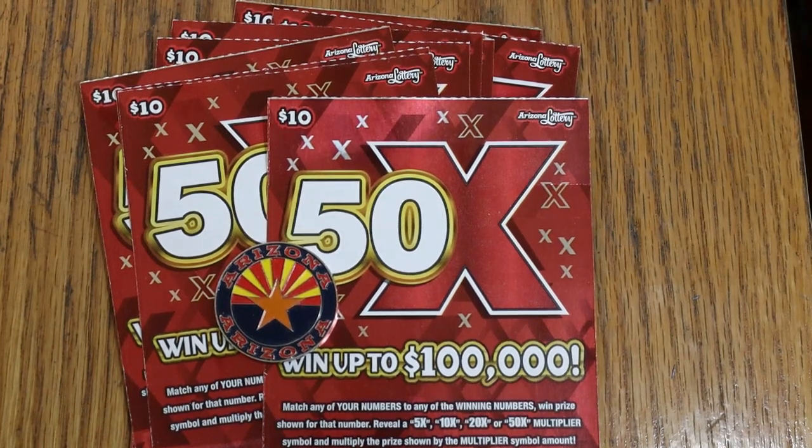What's up, YouTube? AZ Scratchers here, and welcome to another little Scratchin' session. Today we're going to be in mid-ticket country — neither a low boy nor a big boy. $10 tickets.